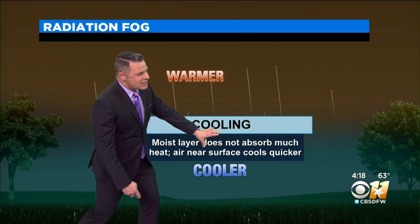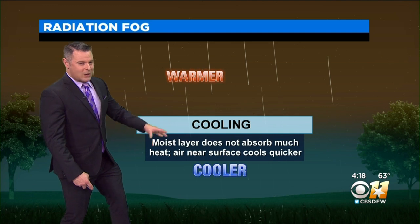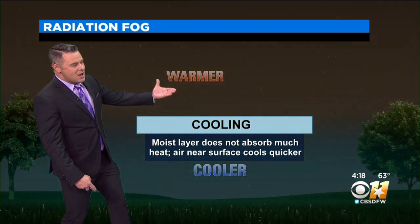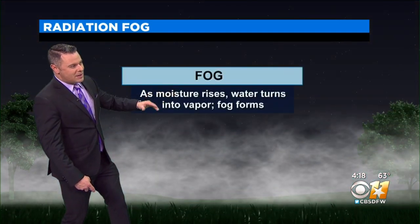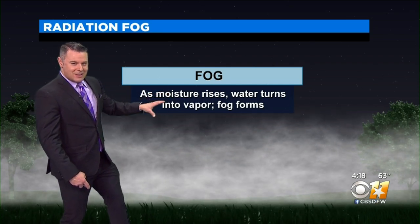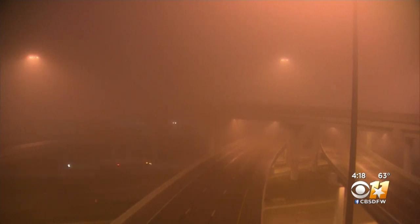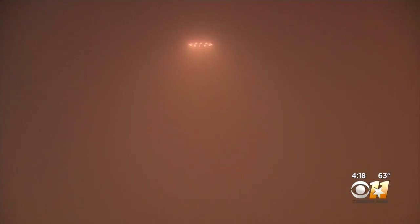The moist layer does not rise far. When the moisture rises, the water turns into vapor and then the fog forms. At times our visibility here in North Texas can drop down to a mile or less, causing some problems on the roadways as you head out.